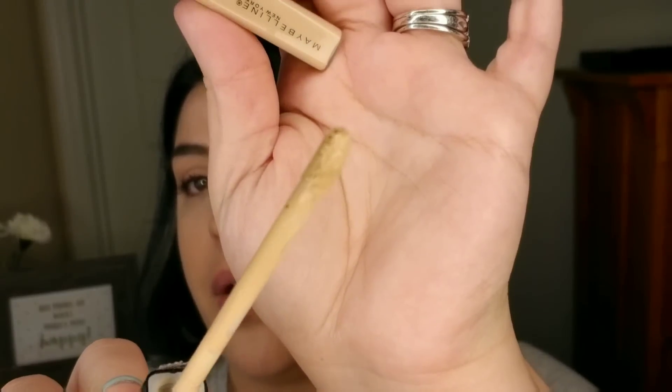Let's go ahead and try the Maybelline Fit Me on the other eye. I think this already looks great — you can see the difference on both eyes and how much it's done. It gives you that refreshed, woken-up, healthy appearance. As you can see, there is a doe-foot applicator on the Fit Me, as opposed to the sponge applicator on the Instant Age Rewind.